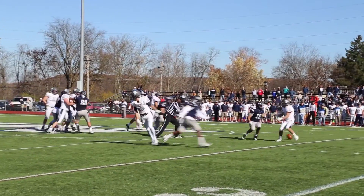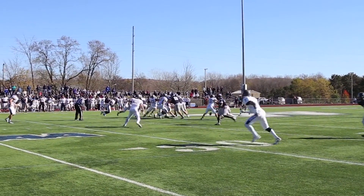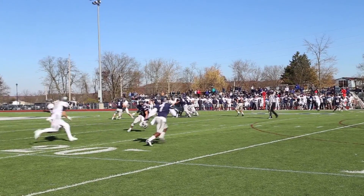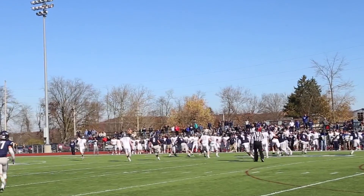The second quarter begins and after an exchange of punts, Westminster's offense commits its first turnover of the day. Cornerback Todd Jeter doesn't take long to respond with a turnover of his own for the Westminster defense.